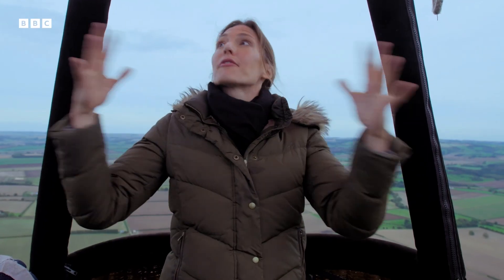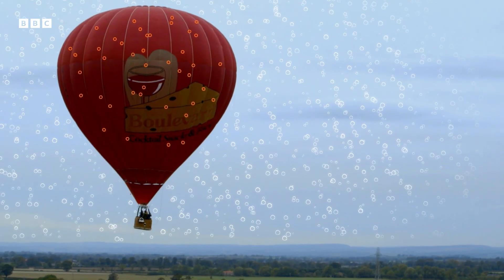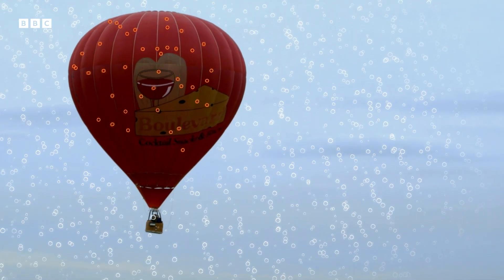Gravity is pulling everything I can see down to the ground. But because the air inside the balloon is less dense than the air around it, everything around us is being pulled down more. So it's squeezing the less dense balloon upwards, and balloonists are floating on top of the denser air around them.